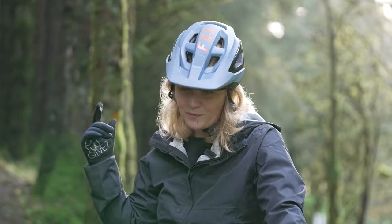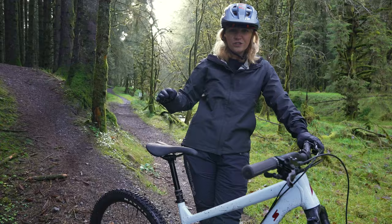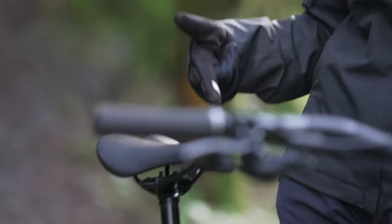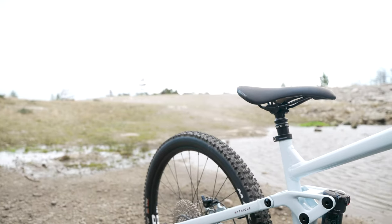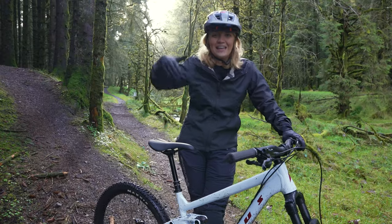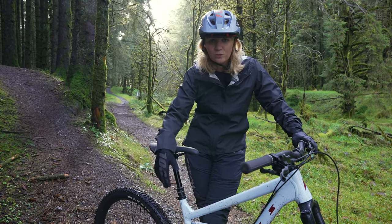Another awesome thing to note about the all-new Mythique is that across the entire range they come with a dropper seatpost. If you want a dropper seatpost, it has one — and if you didn't know you wanted one, once you get this bike you'll see why you did. They've also redesigned the bike so you can slam the dropper into the seatpost, which means you can get your weight back when you're shredding trails.